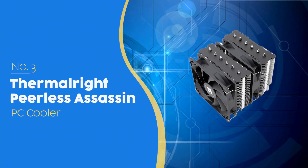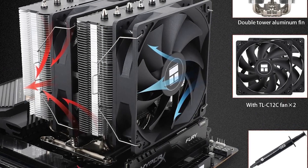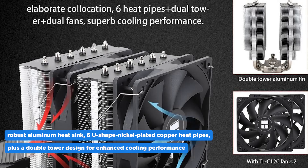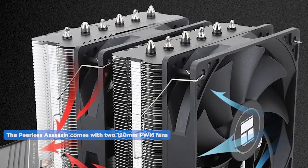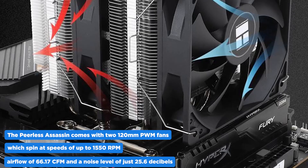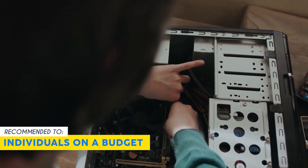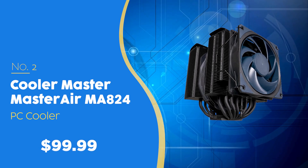The number three PC cooler on our list is the Thermalright Peerless Assassin, priced at $59.99, which we have awarded a four-badge rating. It features a robust aluminum heatsink, six U-shaped nickel-plated copper heat pipes, and a double-tower design for enhanced cooling. Compatible with both Intel and AMD platforms via metal fasteners, installation is straightforward. It comes with 120mm PWM fans spinning up to 1550 RPM with 66.17 CFM airflow and just 25.6 decibels of noise. One limitation is its large size, which may make swapping motherboard components difficult. Our team recommends this for budget-conscious individuals wanting a premium air cooler.